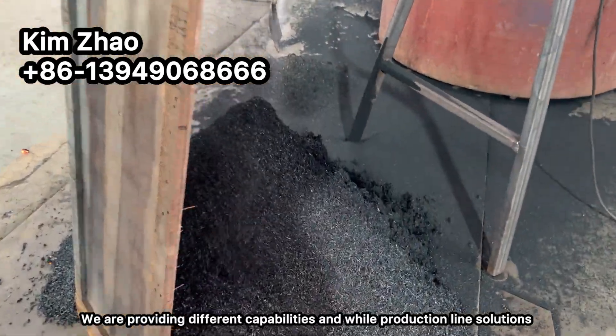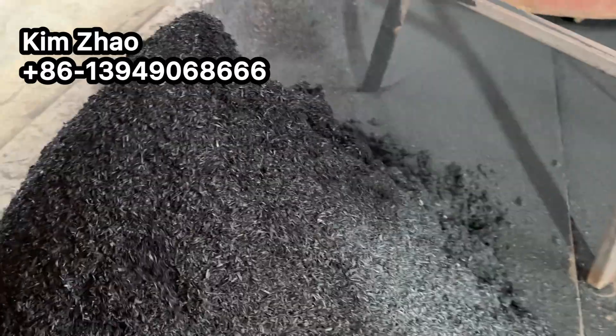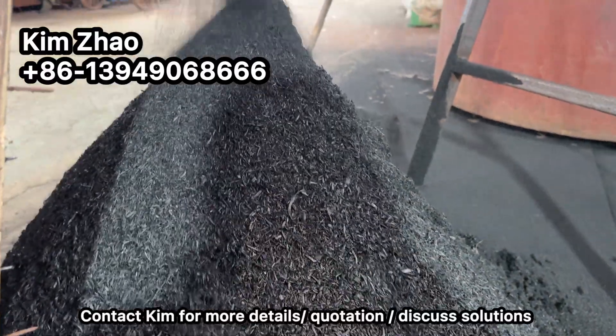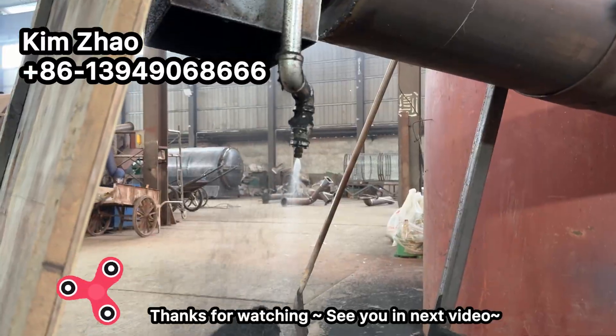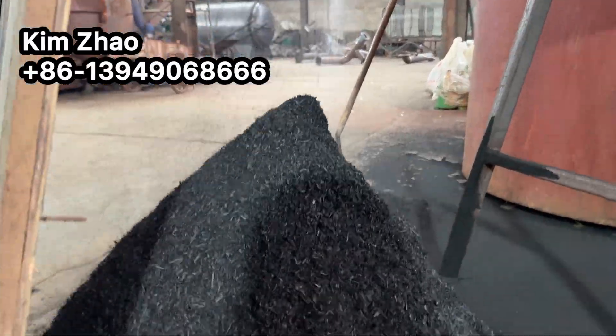We are providing different capacity and different types of solutions. Contact Kim for more details, quotation, and to discuss your solution. Thanks for watching, see you in the next video, bye!